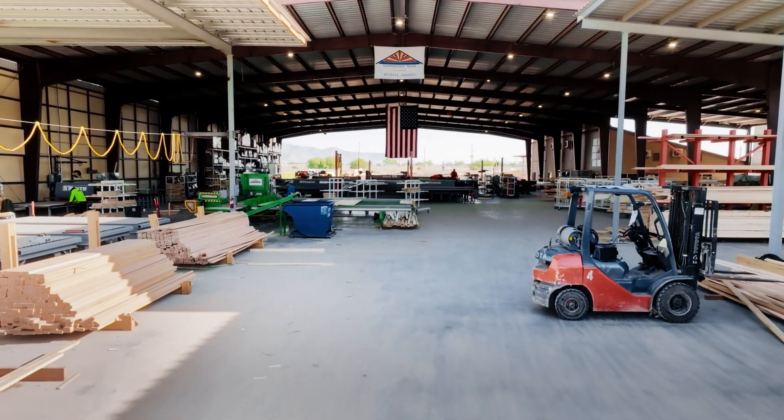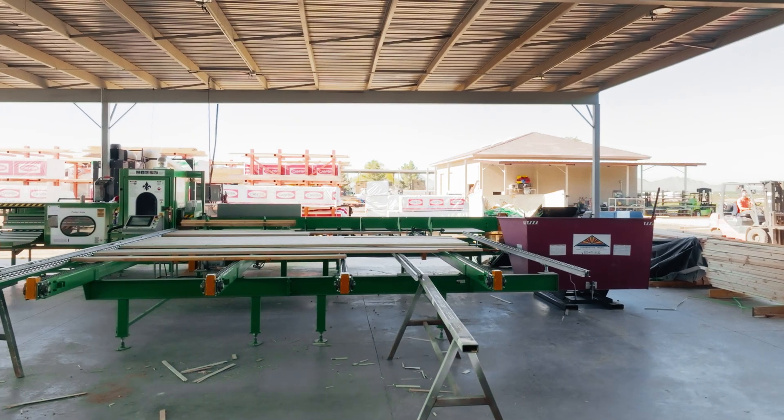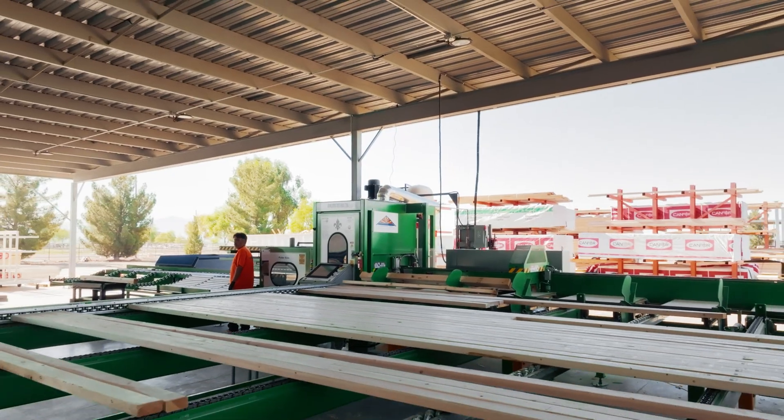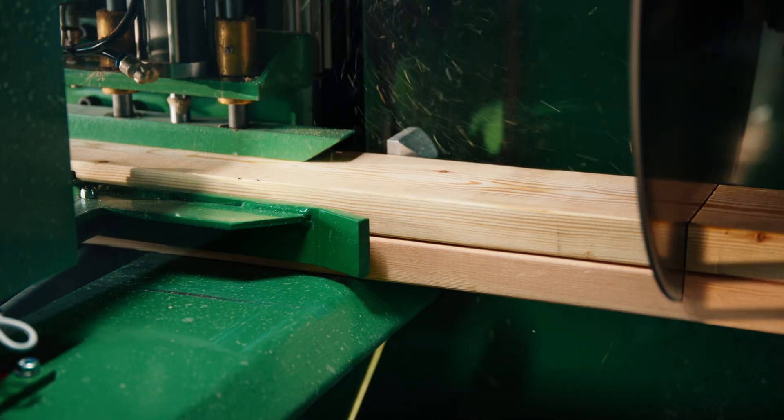In the truss industry, you have to have the workhorse. When we got our first Monet in, it was a party. It was an American-made saw with local products that we could use if we had a problem. We wanted parts that not only fit the first saw, but fit the second, third, fourth, and as many as we needed.